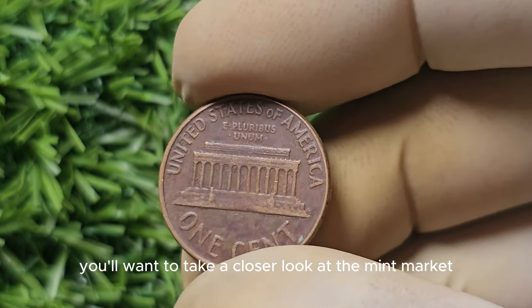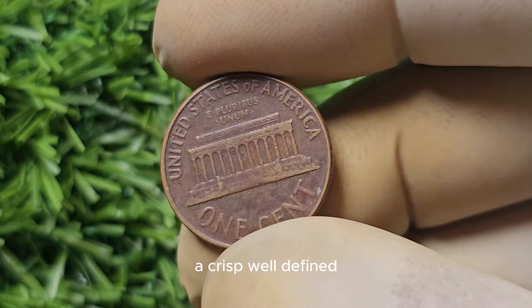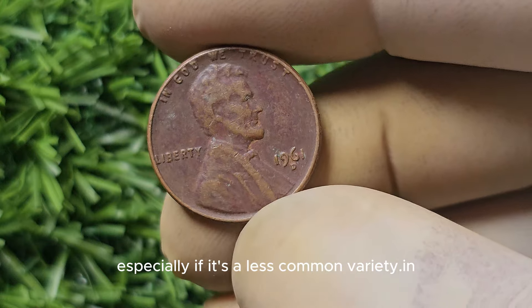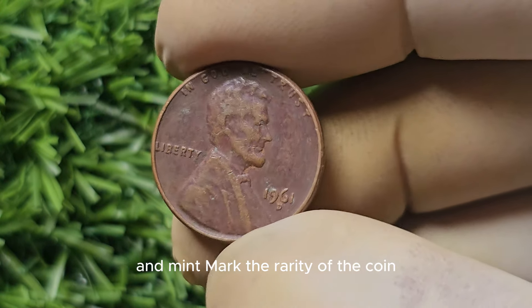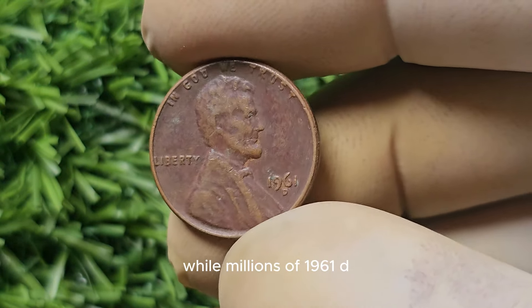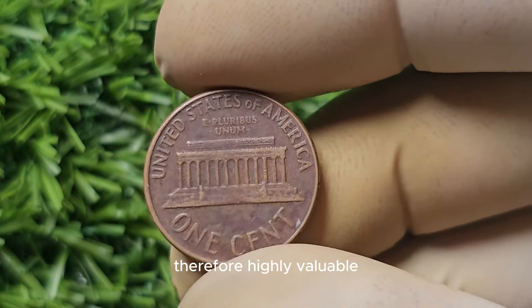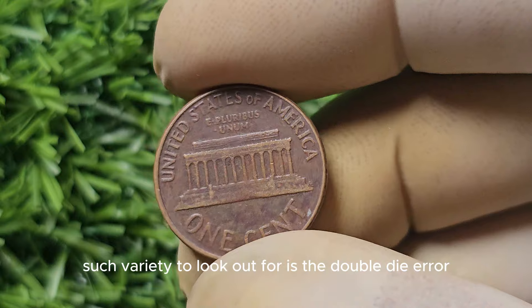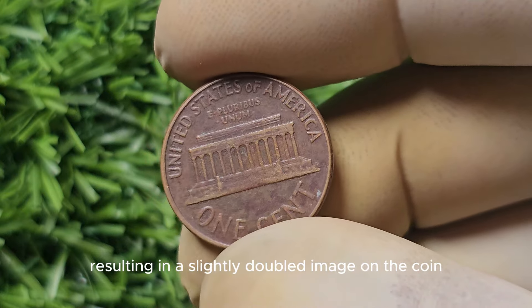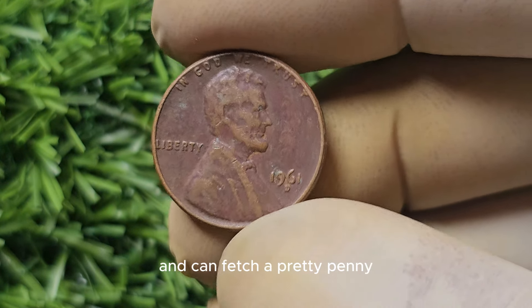You'll also want to take a closer look at the mint mark itself. Is it clear and well-defined, or slightly worn or blurry? A crisp, well-defined mint mark can sometimes add to the value, especially if it's a less common variety. The rarity of the coin will also play a significant role. While millions of 1961-D Mint Mark Lincoln pennies were minted, there are certain varieties and errors considered extremely rare. One such variety is the double die error, which occurs when the coin is struck by the dies twice, resulting in a slightly doubled image.